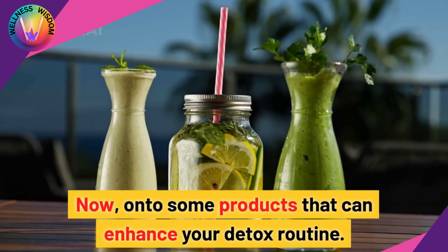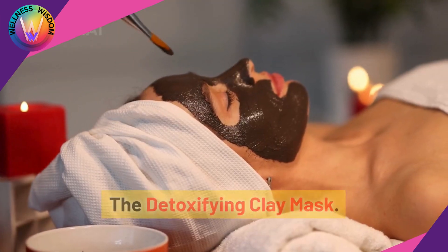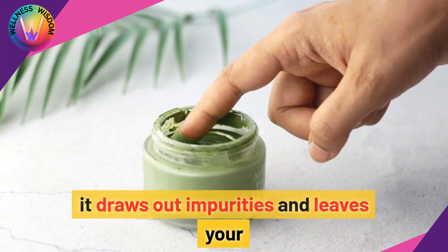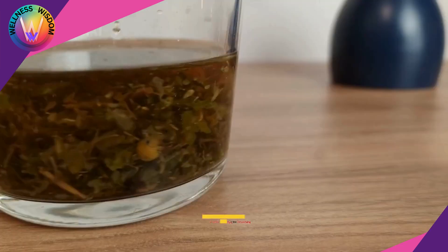Now on to some products that can enhance your detox routine. The Detoxifying Clay Mask is made with natural ingredients like bentonite clay and activated charcoal. It draws out impurities and leaves your skin feeling smooth and refreshed.